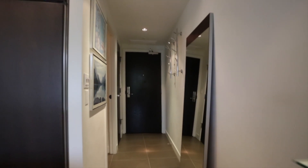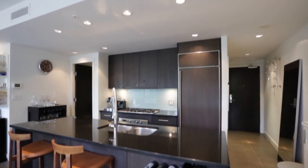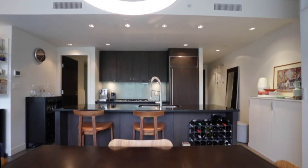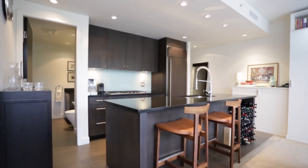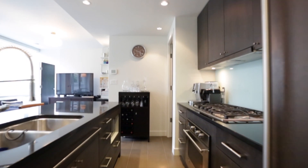This 31-story, LEED-certified geothermal building won the UDI award for the best high-rise when completed. A chef's kitchen equipped with gas cooktop, sub-zero fridge, large island with stainless steel appliances and pantries and storage room make cooking a dream.